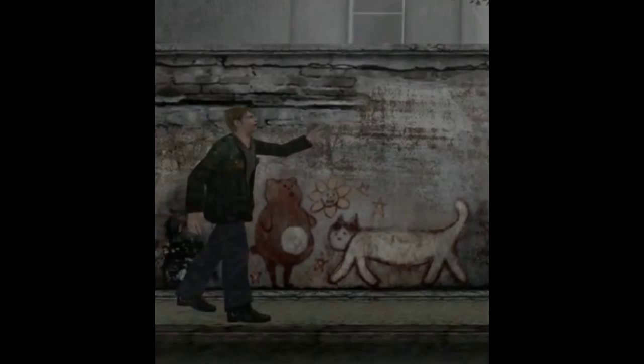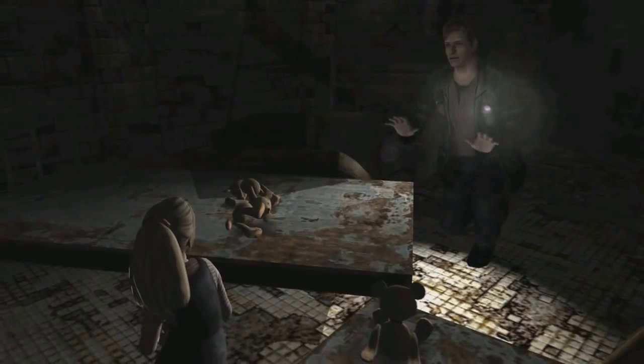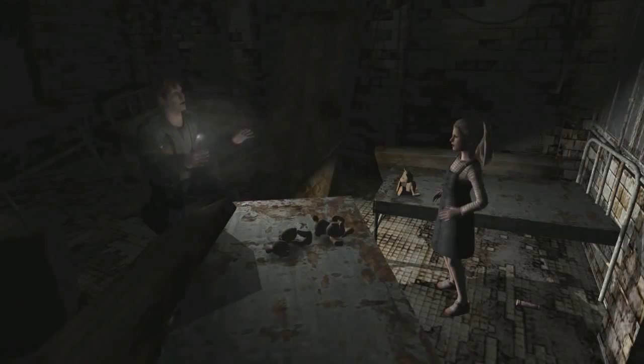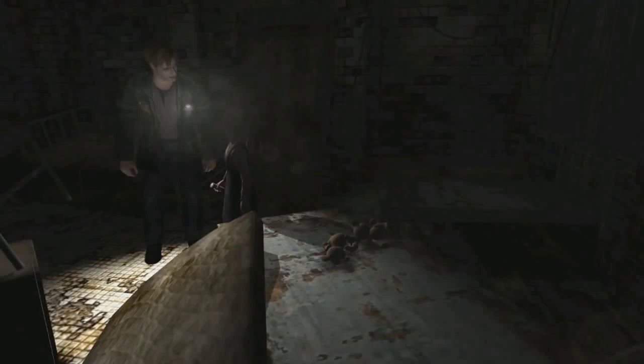Later on in Brookhaven Hospital, when James finds Laura again, she is playing with teddy bears. Notice how there are four bears in total but she is playing with only one of them. When Laura starts talking to James, she puts the bear down on the floor near her feet; however, on the next camera angle the bear is no longer there, leaving only three bears in the room. It is true that Laura could have put the bear slightly under the bed, but I don't believe that is the case — I believe there is a more profound meaning being implied here.